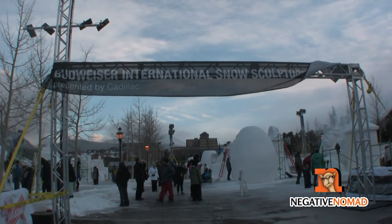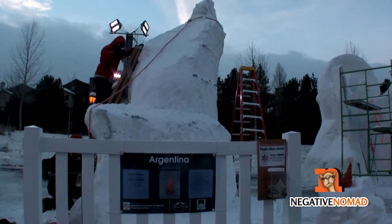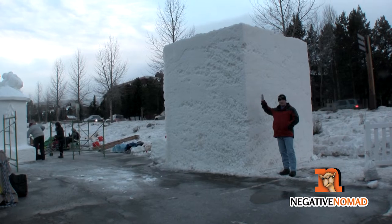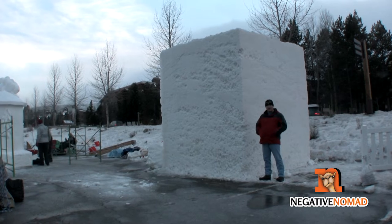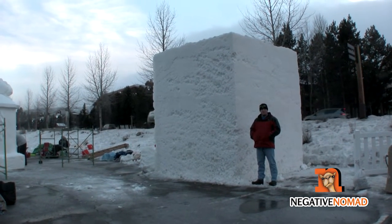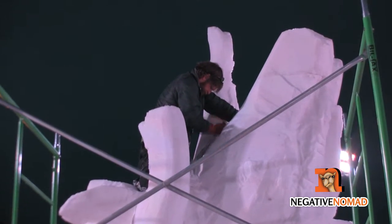During January, Breckenridge hosts the International Snow Carving Championship. The event hosts about 16 teams from all around the world. When they start carving these ice sculptures, they start out as a giant block of snow that's been packed down as hard as a rock. Then they start carving away big chunks, and it turns into some pretty amazing works of art. They draw and chisel on the blocks for five days, working day and night, gradually shaping the snow to a more refined definition.